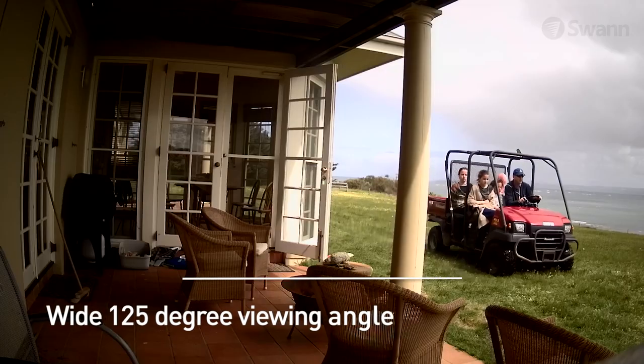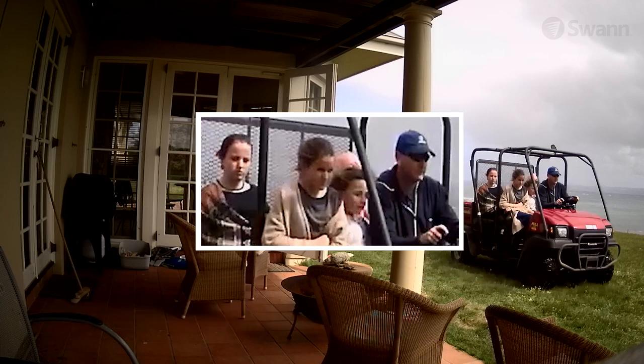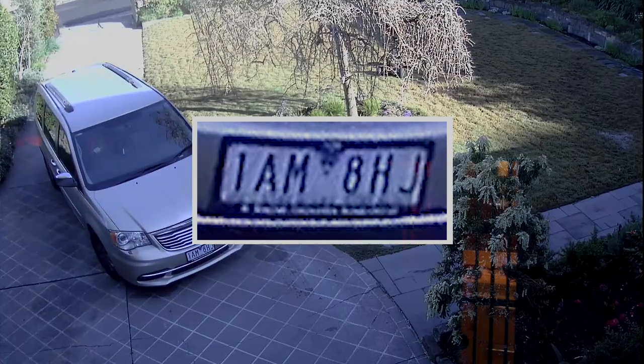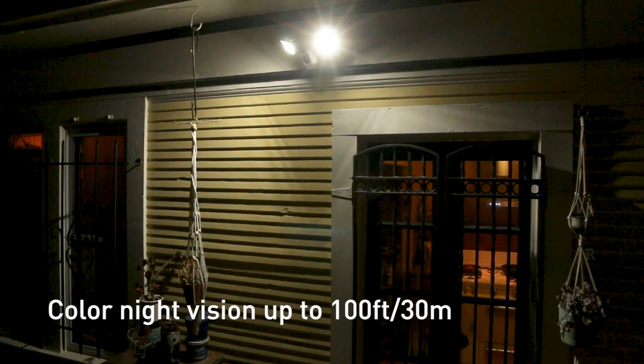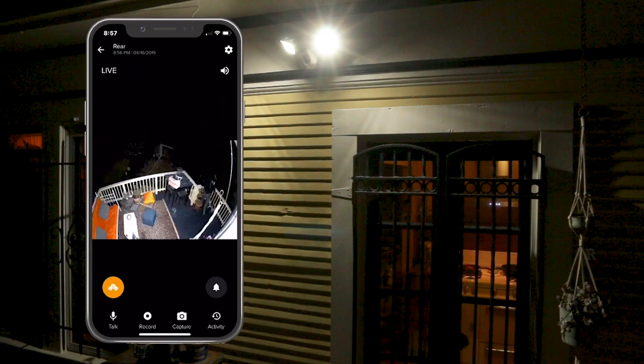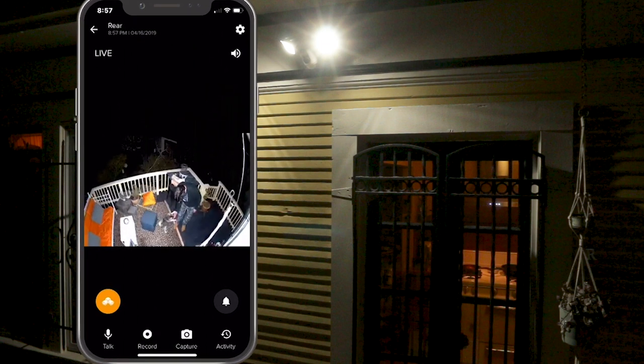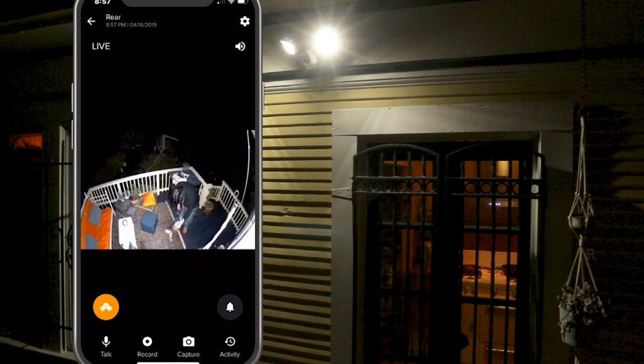A wide 125 degree viewing angle allows you to see faces, license plates, and more, allowing you to use footage as evidence. The super bright floodlights enable you to see color up to 100 feet (30 meters), further enhancing evidence so you can identify the color of clothing, cars, and more.